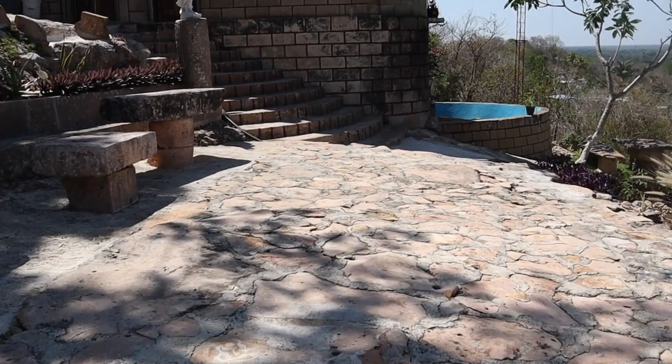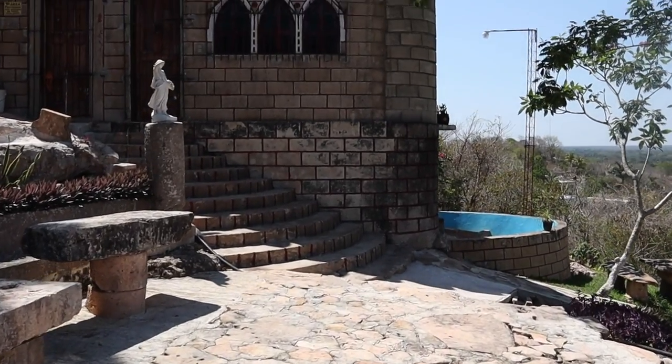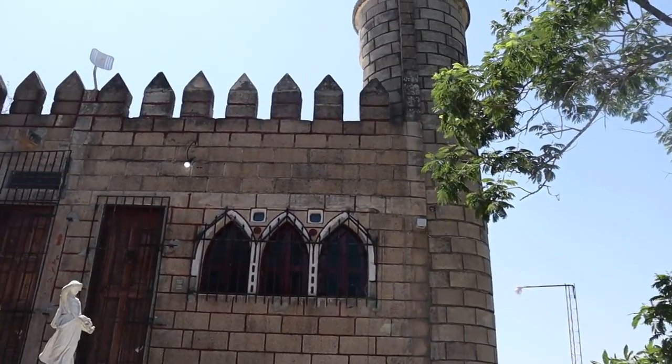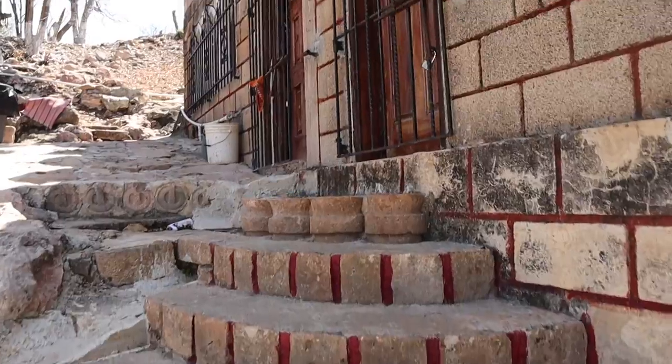Welcome to the Adventure Beyond. I've got something really special for you guys to see this time. I finally made it — I'm king of the castle. See what a castle really looks like.